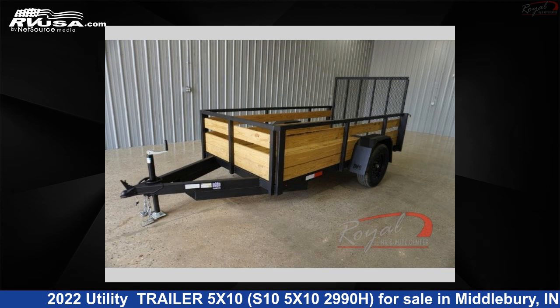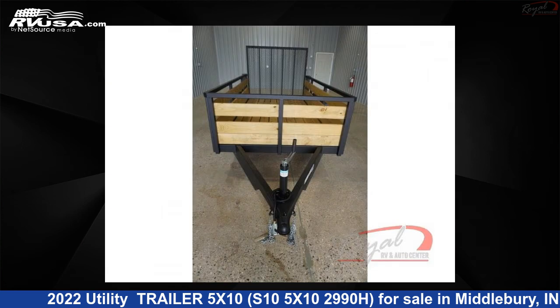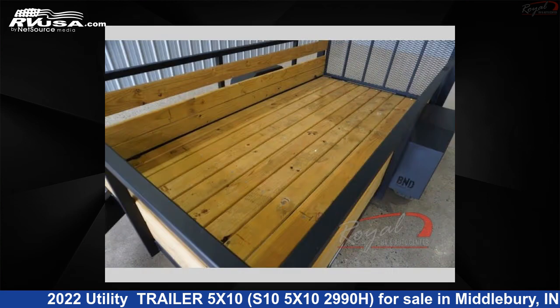This 2022 Utility Trailer 5X10, S105X10299OH, is a Utility Trailer RV. It is located in Middlebury, at $46,540 and is offered for sale by Royal RV and Auto Center.